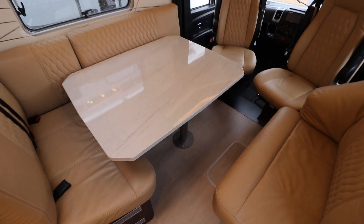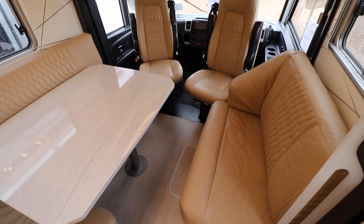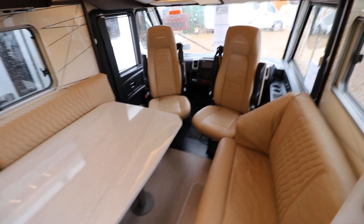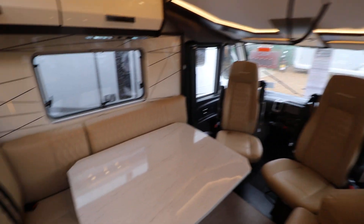As we come in, you are greeted with a large L-shaped lounge with a settee opposite. There's also swivel cab seats as well, and above that there is an electric drop-down double bed.